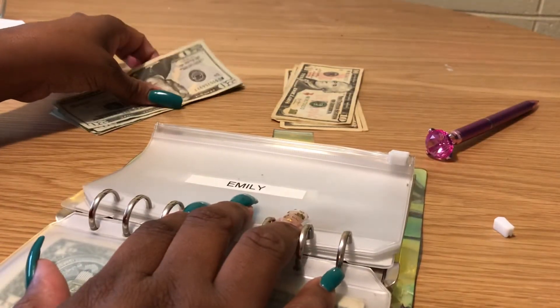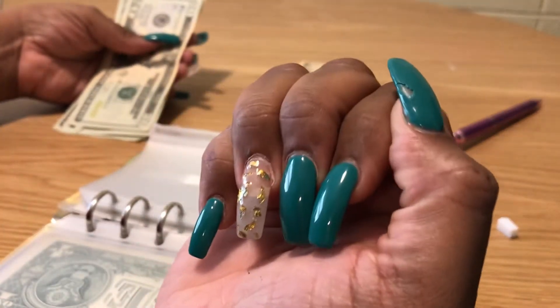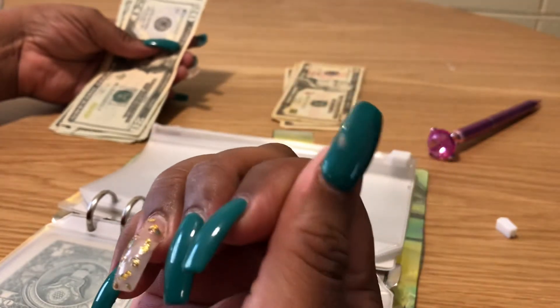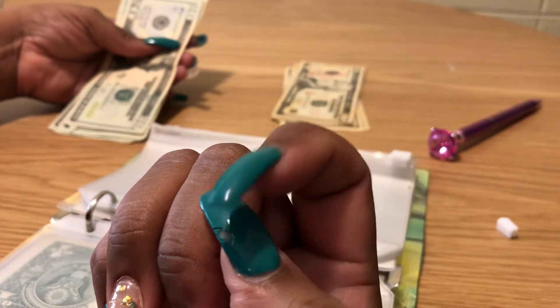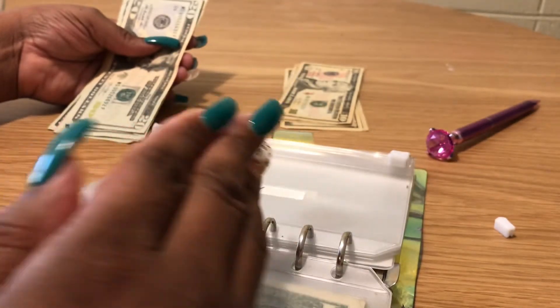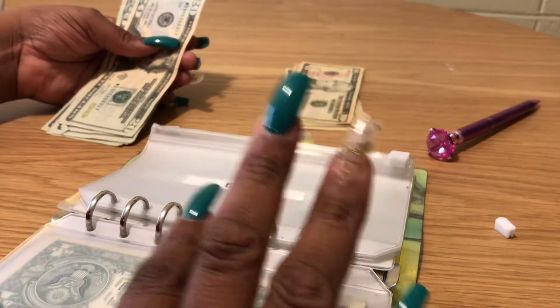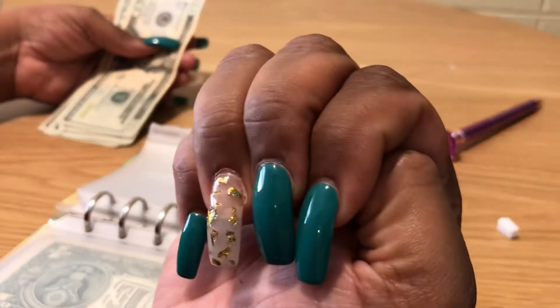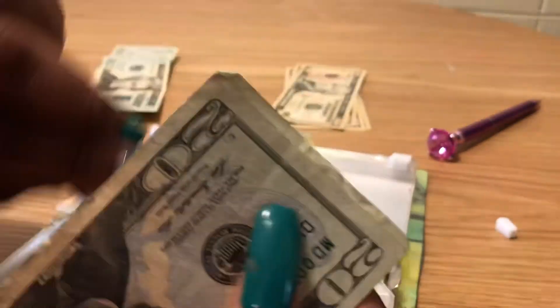Emily — that's my personal envelope — has nothing in it, so Emily gets $50. What I usually use my personal money for is getting my nails done. This set I just got about a week ago didn't hold up well — the gel polish cracked because it wasn't fully dry. I went back once to have it fixed and it still peeled.